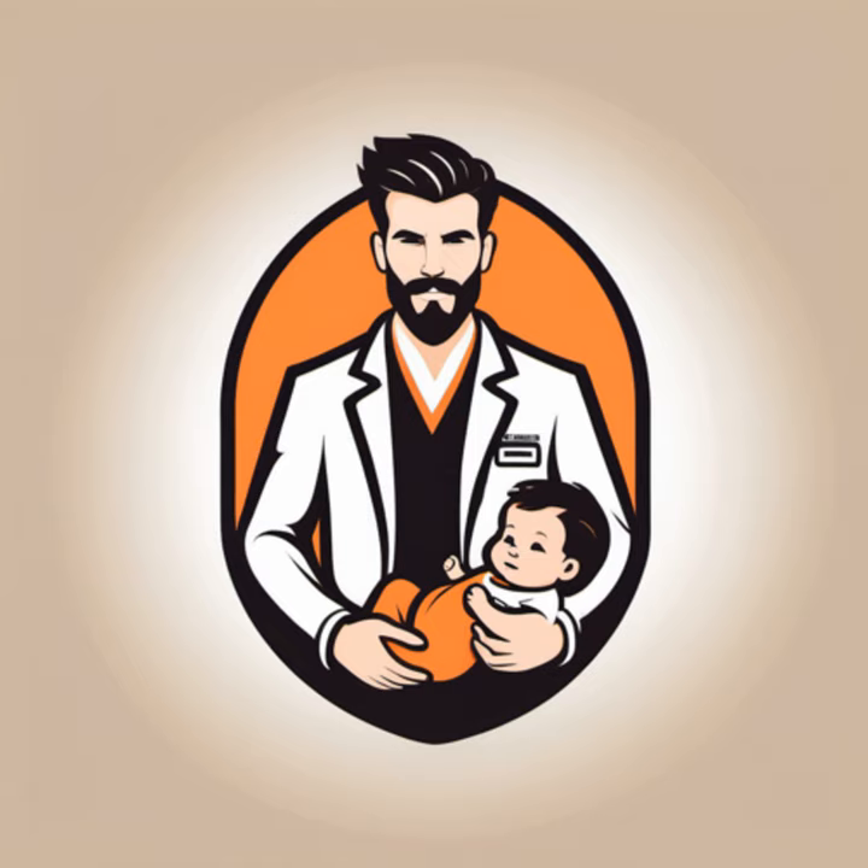Like the projectile puke — as mentioned, forceful vomiting is a hallmark symptom; think geyser, not gentle gurgle. The olive on the belly: sometimes a doctor might feel a firm, olive-shaped mass in the baby's tummy — that's the thickened pylorus.